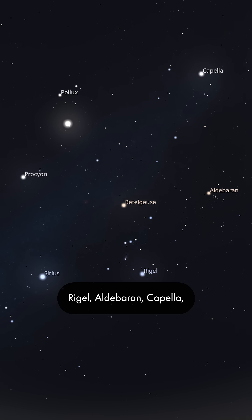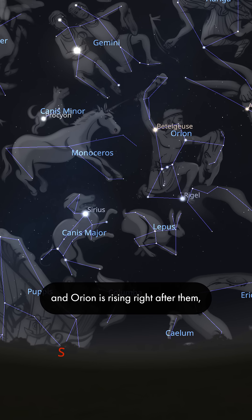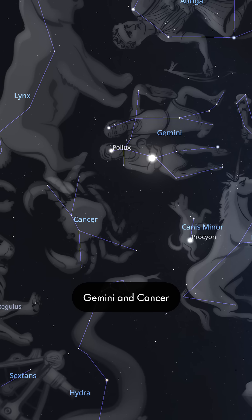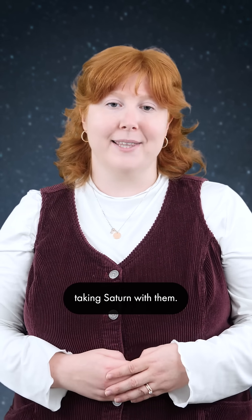Rigel, Aldebaran, Capella, Pollux, and Procyon. The Pleiades are high in the night sky, and Orion is rising right after them, followed by his hunting dog Canis Major. Gemini and Cancer are coming into view just as Capricorn and Aquarius are on their way out, taking Saturn with them.